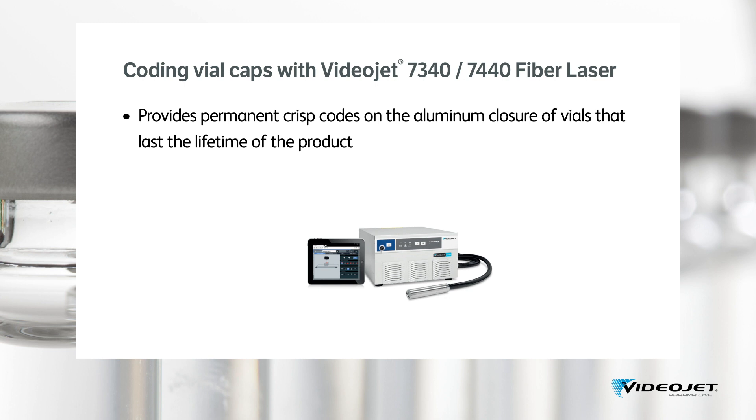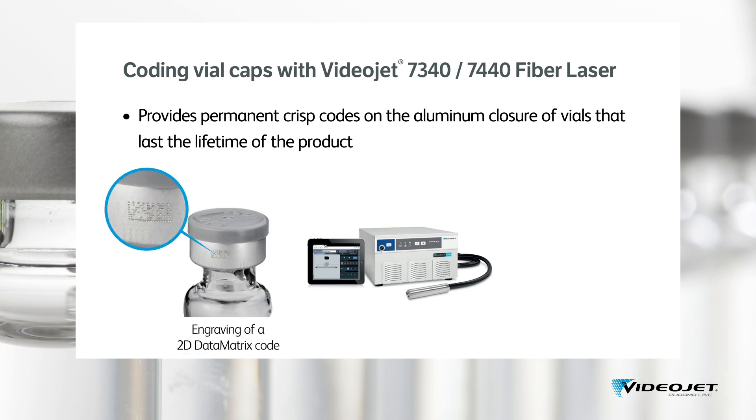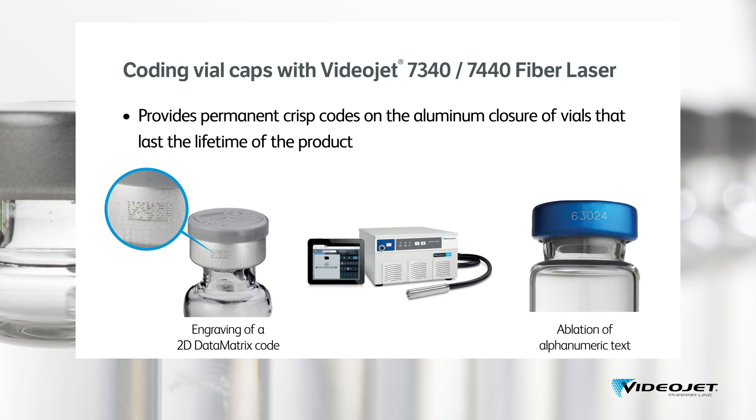There are two ways data matrix barcodes or alphanumeric text can be lasered onto vials: either by engraving or by ablation. In case of engraving, material is taken out or removed from the surface. Whereas with ablation, the top surface layer is only removed and the base material becomes visible. In both cases, the laser creates durable codes that last the lifetime of the product to help maintain internal and external traceability at any time.